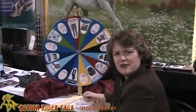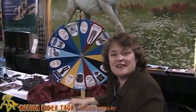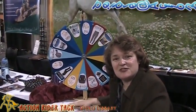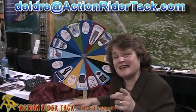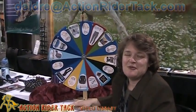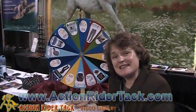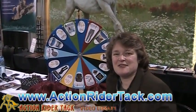I think we put some information from Beverly on our website, on our blog. 5% off! So Beverly, if you send me an email at deidra@actionridertack.com, I'll set you up with your discount code — your coupon code — to get 5% off your next order with Action Rider Tack. So until next time, be one with your horse. This has been Deidre Healy. Take care.